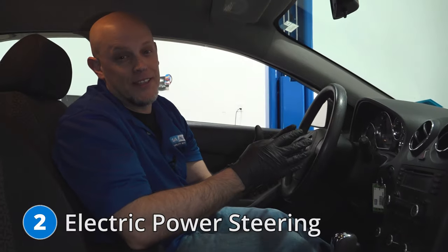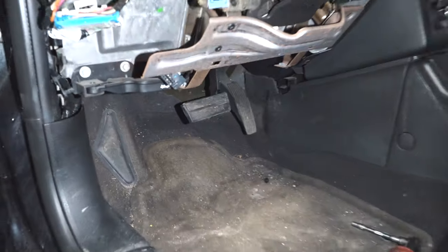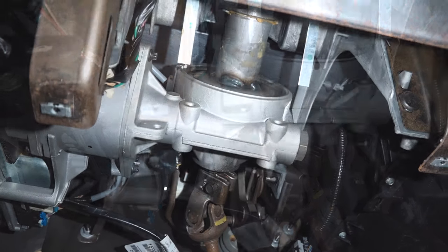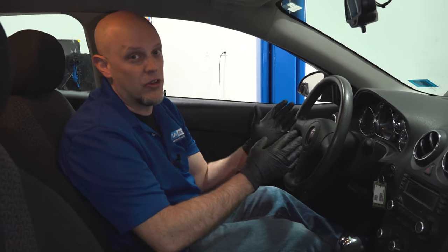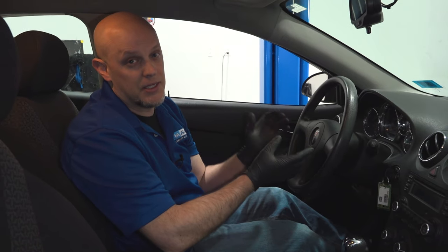Number two, the electric power steering. This vehicle has electric power steering, and sometimes it doesn't work. There's a steering column that actually has the sensor built into the column, and there's an electric motor that's attached to the column. Sometimes the sensor will fail, and you have to replace the column. You should get a code for the power steering system, and that will let you know that you need that. Also, the power steering motor sometimes fails, and that needs to be replaced as well.